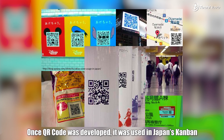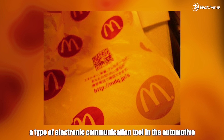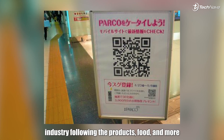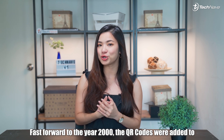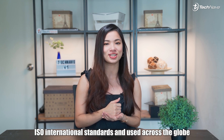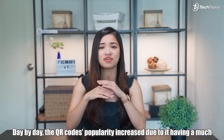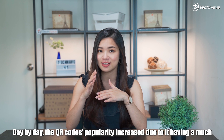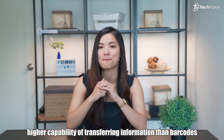Once the QR code was developed, it was used in Japan's Kanban, a type of electronic communication tool in the automotive industry, following products, food, and more. Fast forward to the year 2000, the QR codes were added to ISO international standards and used across the globe. Day by day, the QR code's popularity increased due to its much higher capability of transferring information than barcodes.